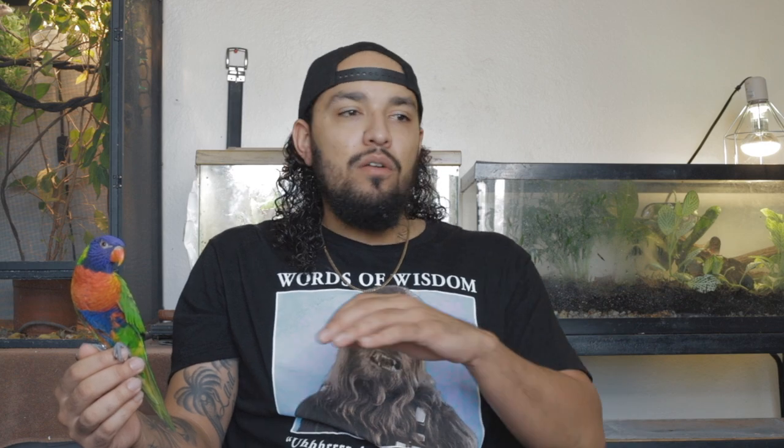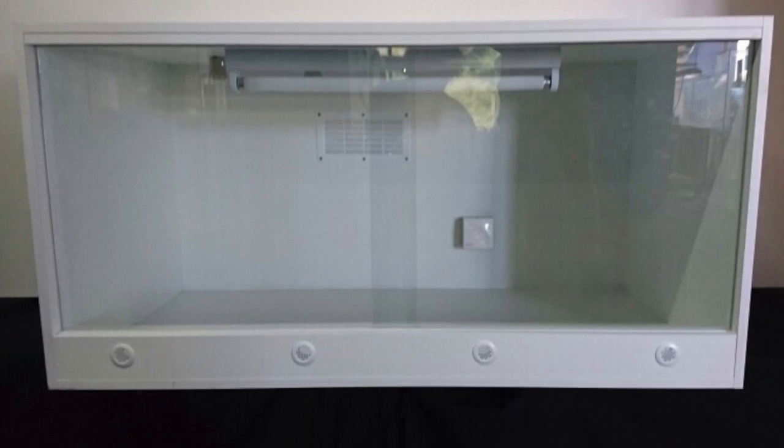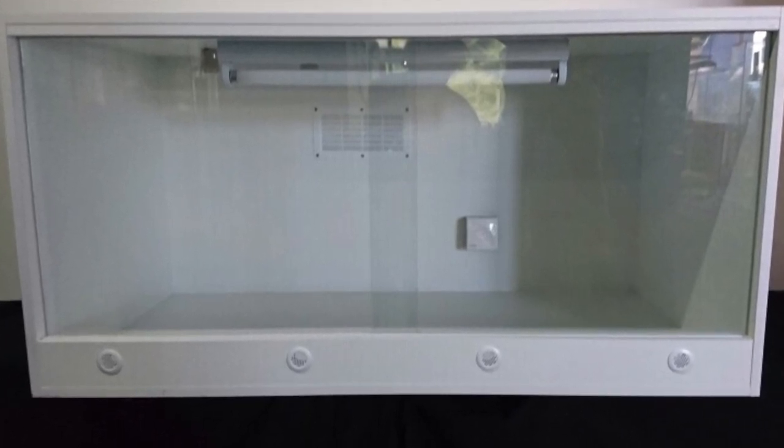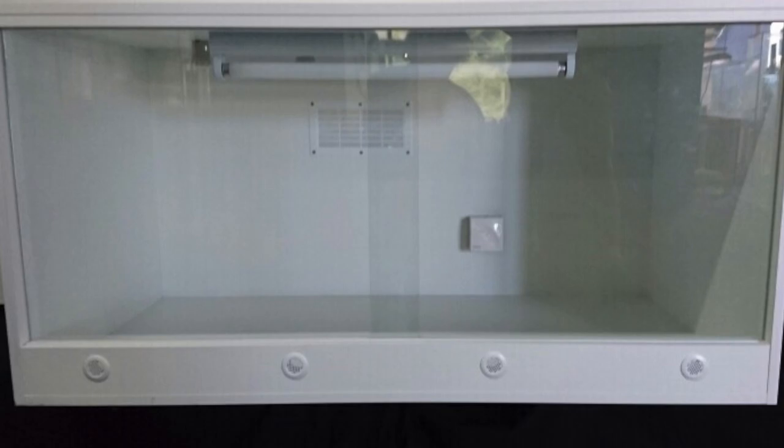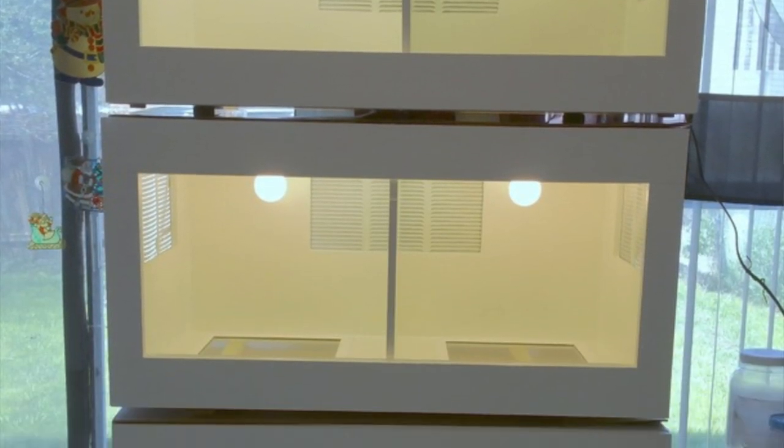Coming in at number four on the list is melamine enclosures. Starting off with the pros: pretty much every single melamine enclosure I've seen is front-opening, and that's always a pro when it comes to reptiles. Another pro is that they aren't that expensive — they're a little bit more expensive than glass enclosures, but not so much more that if you bought a whole reptile room full of them you're going to go bankrupt. Another pro is that in most cases they are stackable because they are front-opening cages, which really comes in handy.